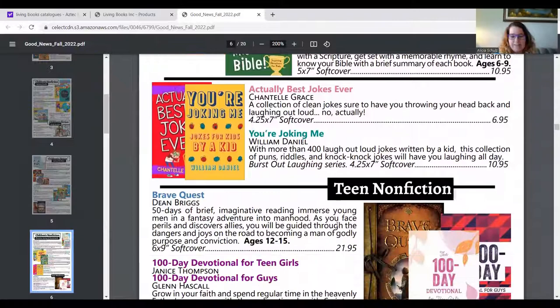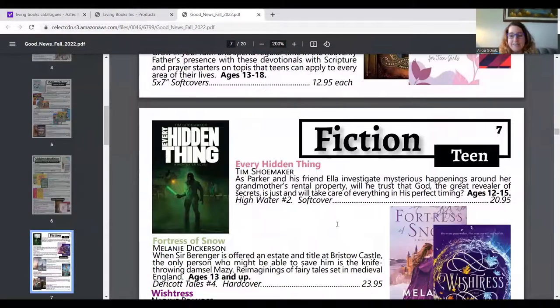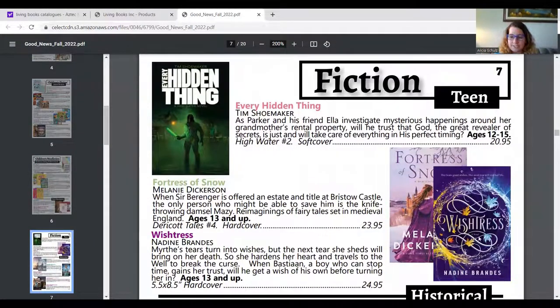In teen nonfiction there's a bunch of devotional books. In teen fiction, I've heard really good things about Wistress — I haven't read it but I've heard good things. In some of these sections, like Fortress of Snow, this isn't the first book in the series — if you want the first book, message me and I can see if they have it. Similarly, In Every Hidden Thing isn't the first book, so if you want the first book just message me and I can check — but if you only want the second book, that's fine too.